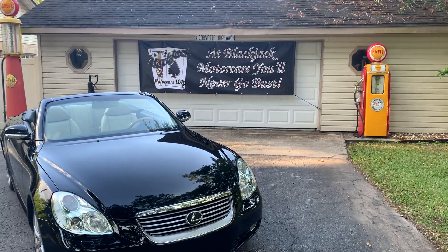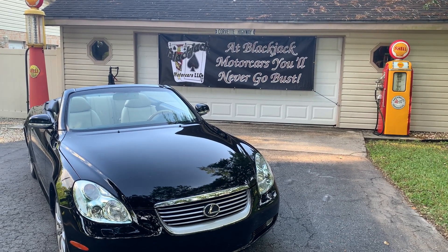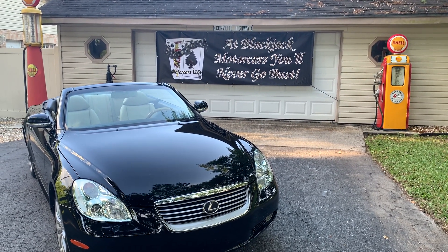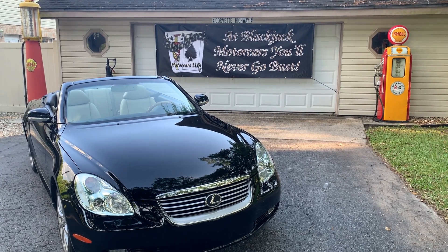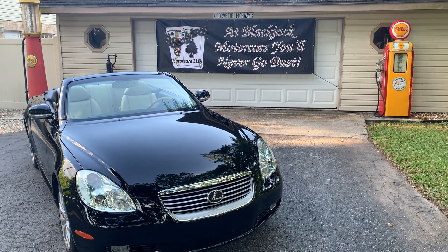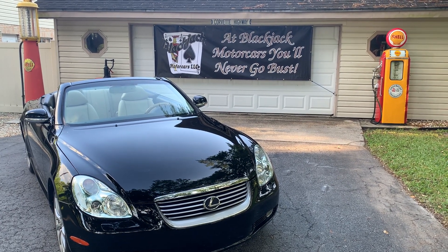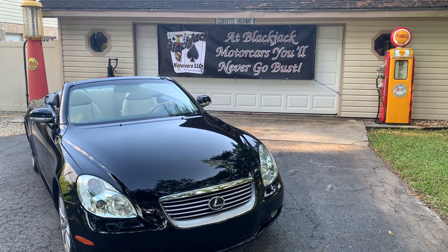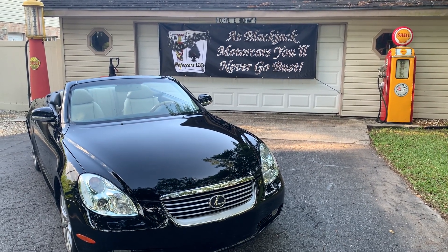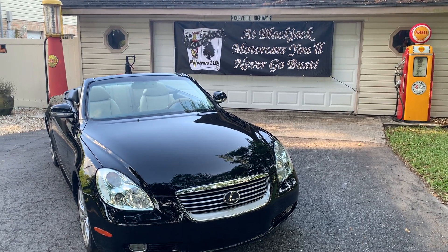Hello folks and welcome once again to Blackjack Motorcars LLC. We're located in Brandon, Florida, right near the intersection of Florida Highway 60 and Interstate 75. We work by appointment for your convenience. If you see something in inventory — it doesn't matter whether it's weekends, mornings, or nights — just give us a call at 813-340-0918. We'll make arrangements when it's convenient for you to come and take a look at it.